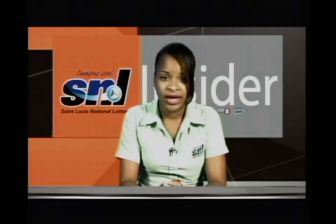Our agent base is ever-growing and right now we're at 104,000. This is SNL Insider. Thank you for watching. I am Natalia Vista.